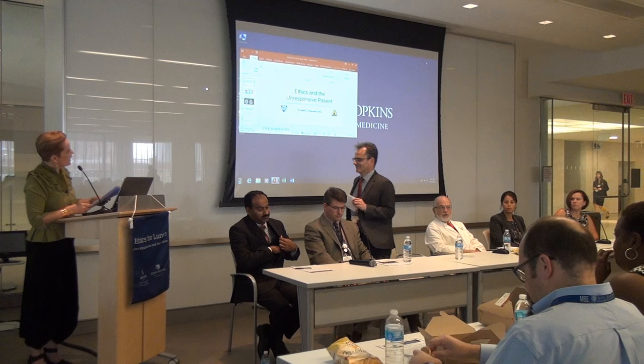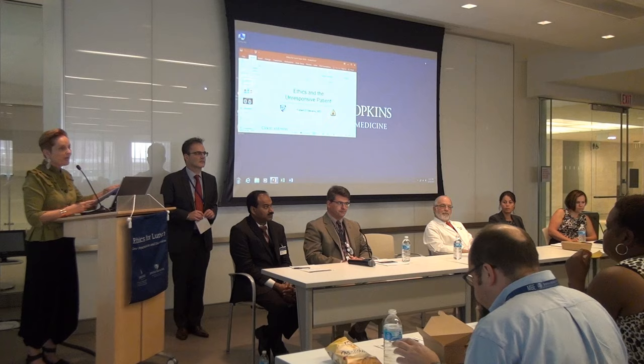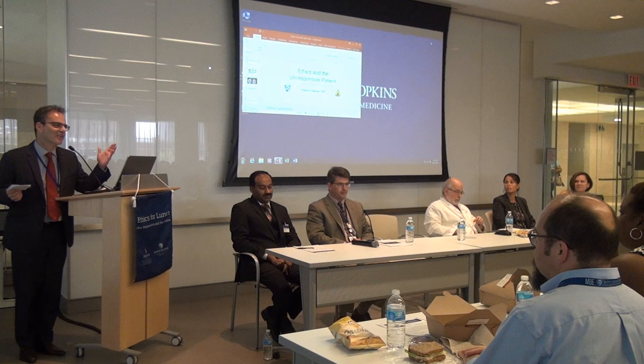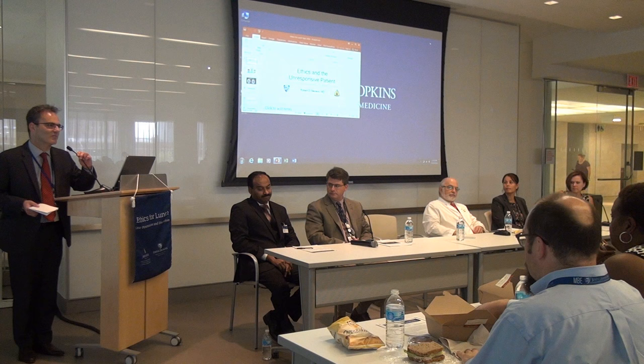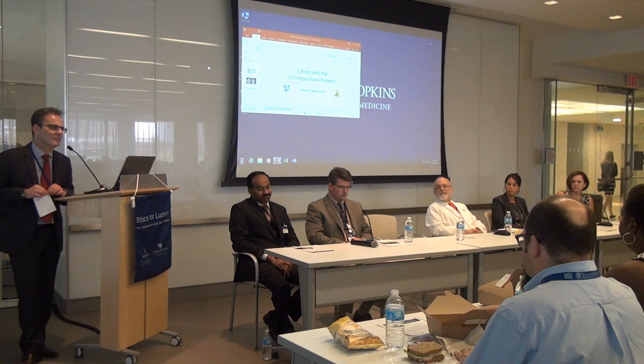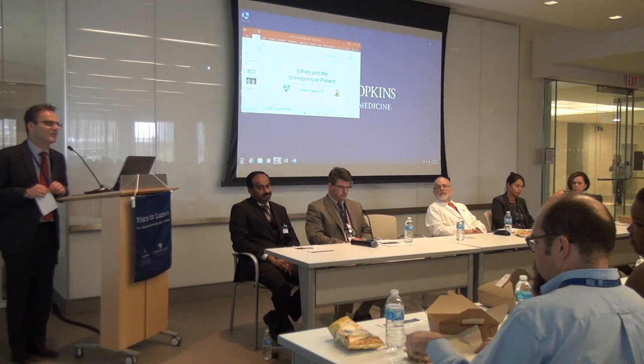I'm going to ask Robert to introduce his panel to talk about ethics and the unresponsive patient. Thank you so much. I wanted to thank the Berman Institute for supporting this event and the upcoming Ethics for Lunch sessions. I think these are great opportunities to discuss some really challenging issues encountered in clinical space and think about their ethical and philosophical dimensions.